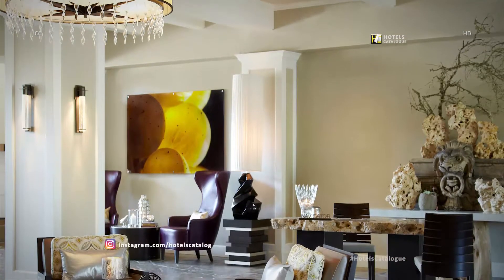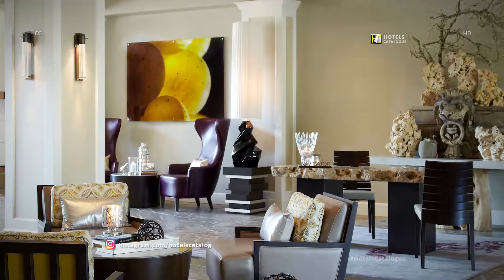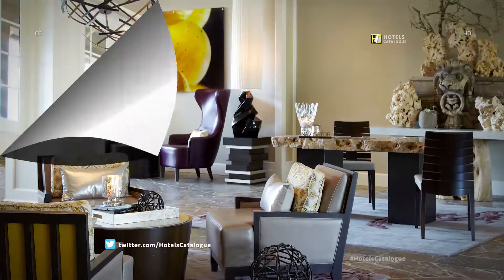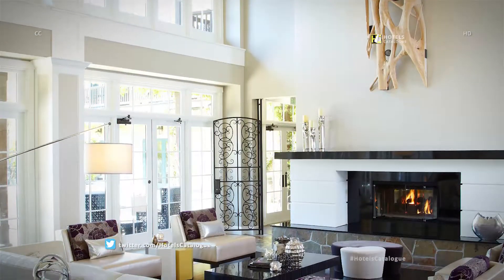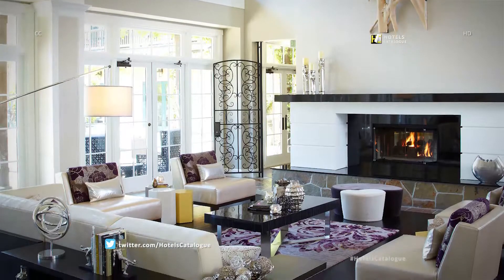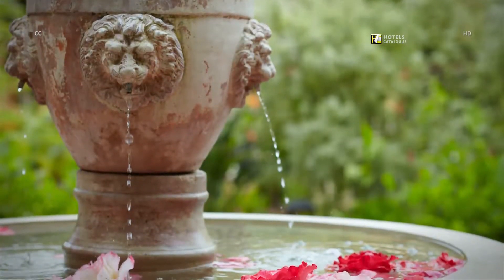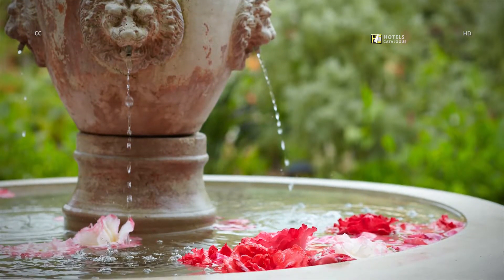Our resort's lobby offers the perfect getaway for some quiet time or a casual meeting with friends or colleagues. Feel at home in our luxury resort's lobby with a quaint and cozy fireplace and plenty of seating. Our Sonoma Resort takes pride in its attention to detail to offer guests a charming ambiance.